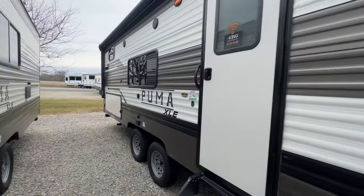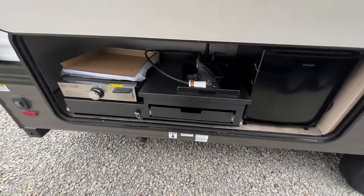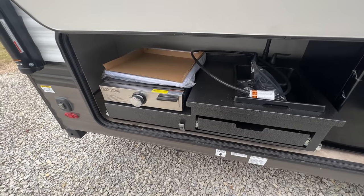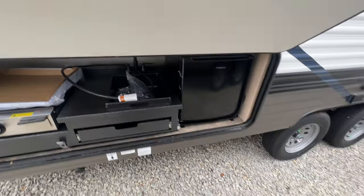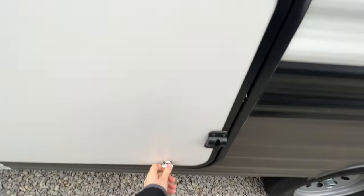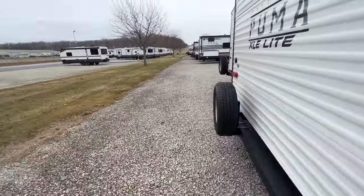There's a power awning, a bracket for a TV, and outside speakers. LP quick connect underneath your outside kitchen — the drawer pulls out to your Graystone griddle, a sink with drawer space down below, and even a mini fridge, which is really awesome. You're still protected underneath the powered awning.